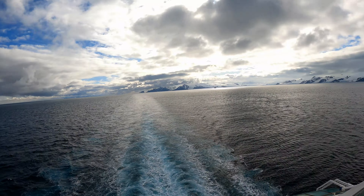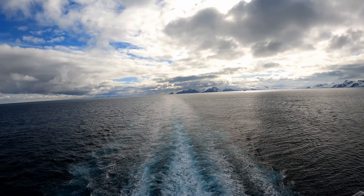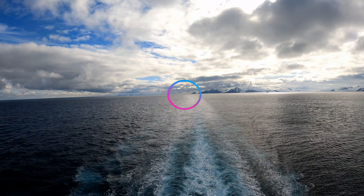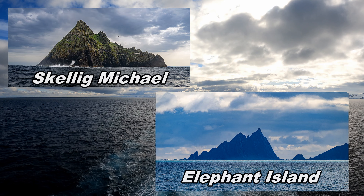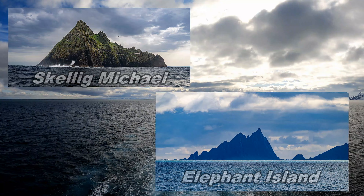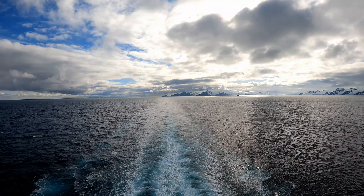There's the big glacier that comes off the island. If you look way down there, that island is very jagged looking. It looks just like Michael Scalig Island that is off the coast of Ireland that we were at in August or September. So, beautiful, beautiful scenery.